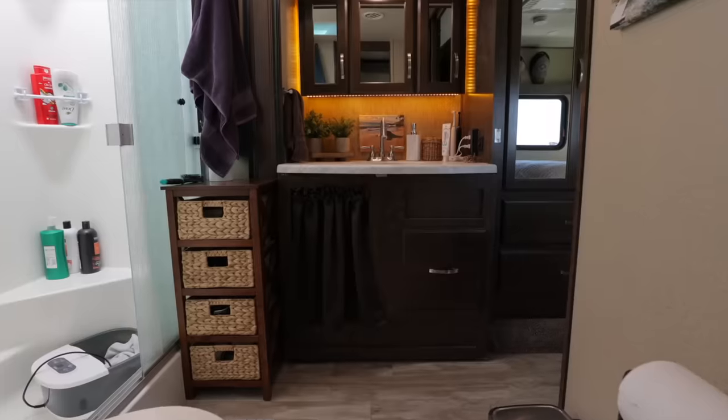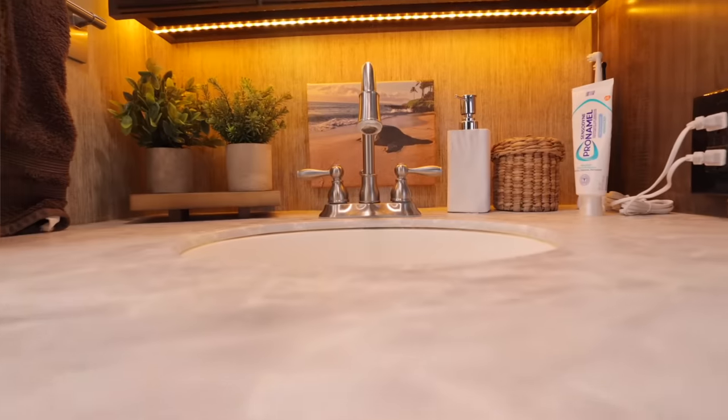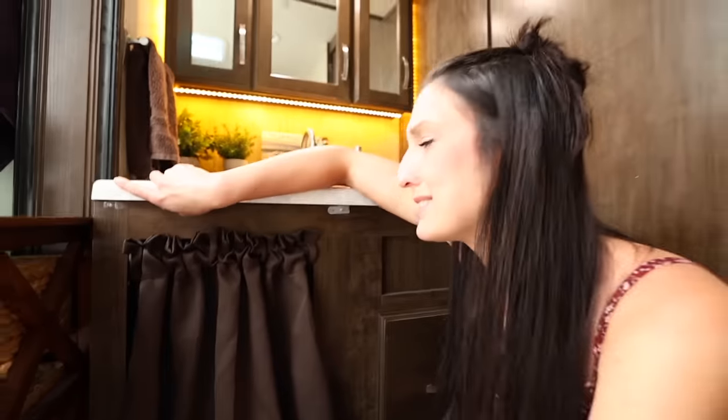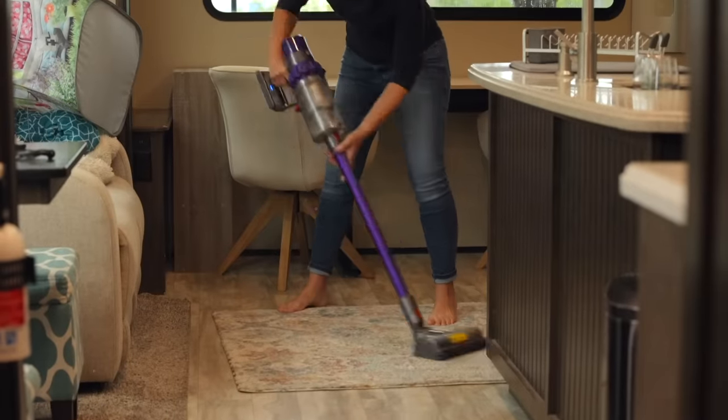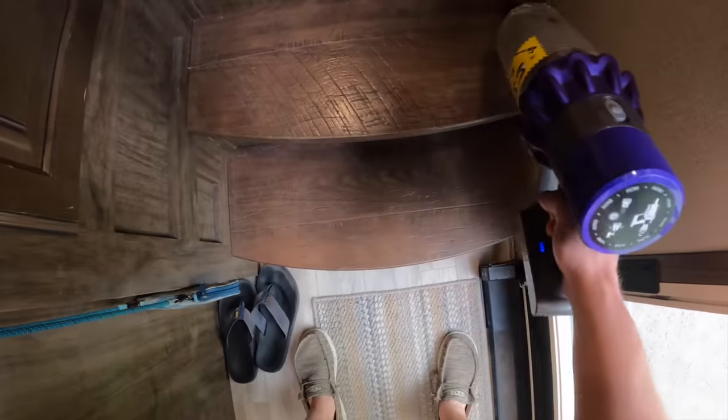We think we found the best space possible for our cat litter box — and we might have purchased this RV with that in mind. We hide it inside our bathroom, underneath the bathroom sink, with a cute little privacy curtain. Dexter goes in and uses the bathroom, we go in and use the bathroom — everyone's business is in one place. It's out of sight, out of mind, upstairs; you're not smelling it when you walk into the RV.